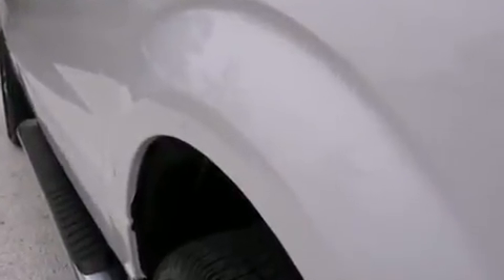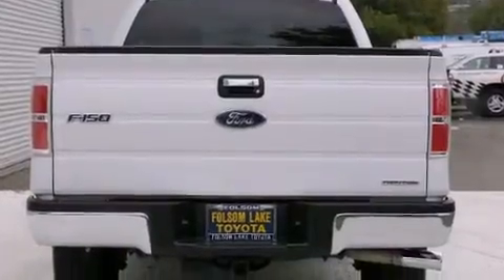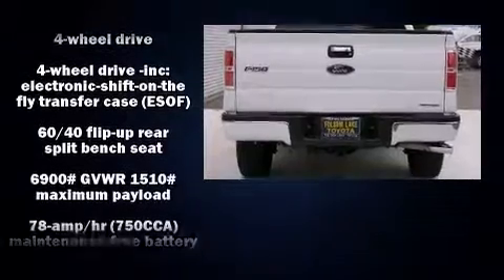Ford infused the interior with top shelf amenities such as a tachometer, variably intermittent wipers, a rear step bumper, and a split folding rear seat. Audio features include an AM-FM radio and four well-positioned speakers.